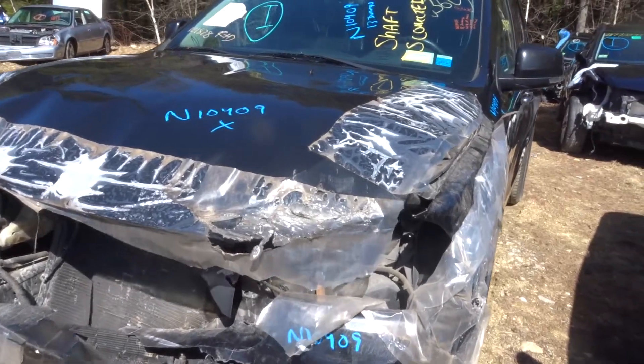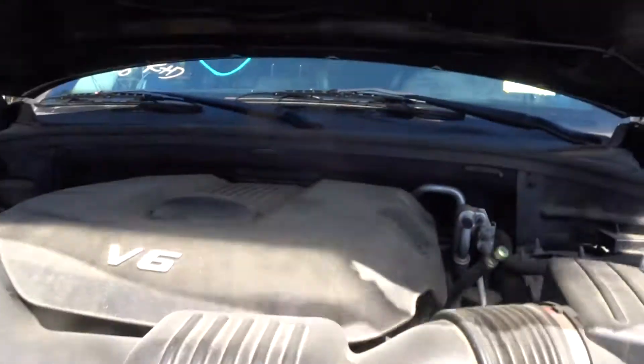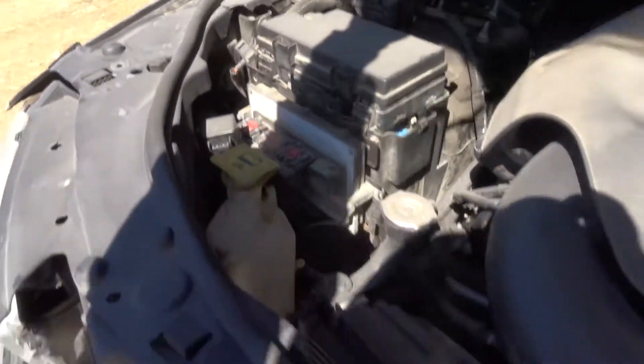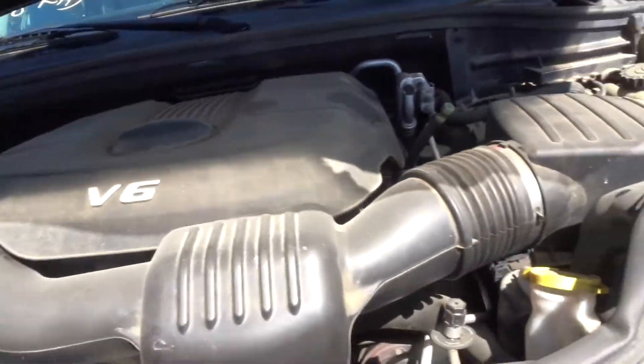We're going to have a truck here today. We've got a 2013 Durango with a V6, stock number N10409. It runs great. It's got a 3.6 California Emissions.